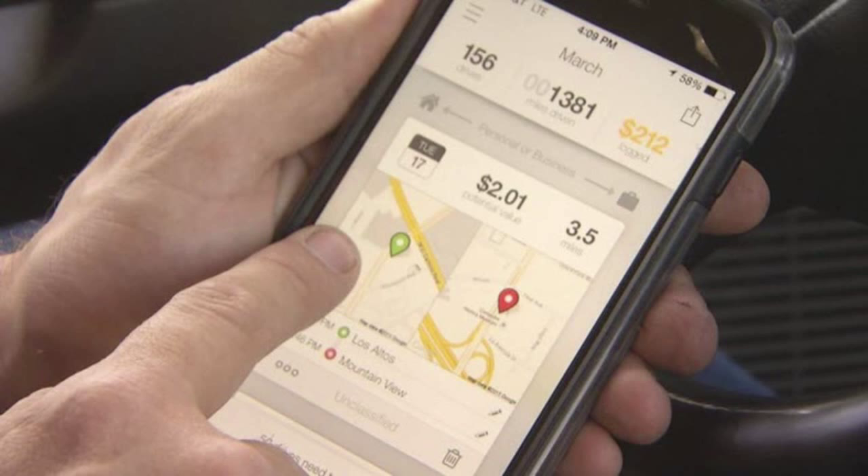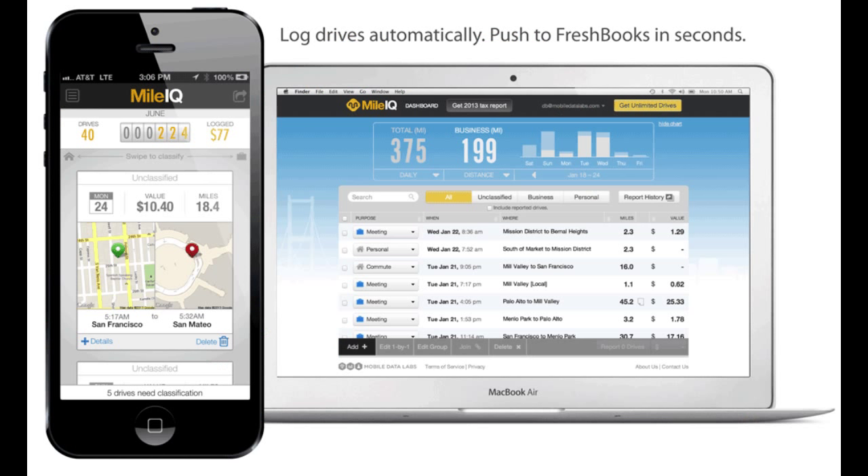It shows where you started and where you ended — I know it's really blurry, hopefully I can get something up on the YouTube screen. What it does is show where you started, where you ended, and then you swipe left for personal or swipe right for business. It adds up the miles via GPS at the end of the month, and at the end of the year when you do your taxes, you just download all the documents from each month, print them out, and hand them to your accountant.